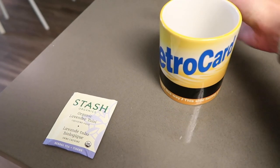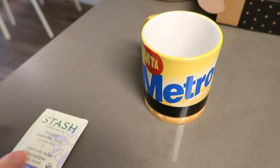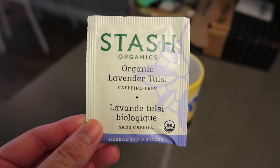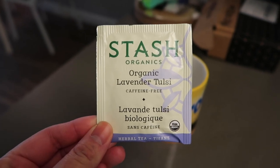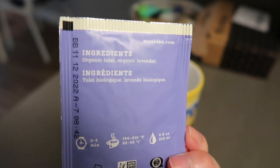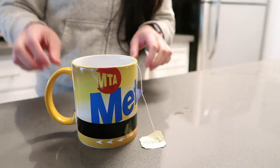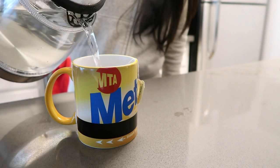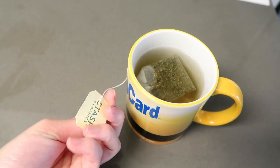I got my mug — it's a cool metro card one we got from the MTA museum in New York to remind us of our time there. I'm going to go with this Stash Organics Organic Lavender Tulsi tea because it's caffeine free. I'm really sensitive to caffeine so nighttime is best for me to drink caffeine-free tea. It just has tulsi and lavender. Let's try it out. I'm going to brew it for a little bit and then drink it.